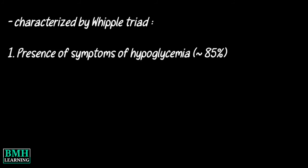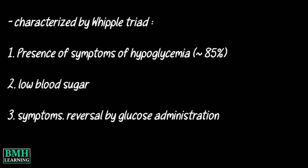Signs and Symptoms: Insulinomas are characterized clinically by the Whipple Triad as follows. First, the presence of symptoms of hypoglycemia, seen in about 85% of patients. Second, documented low blood sugar at the time of symptoms. Third, reversal of symptoms by glucose administration.